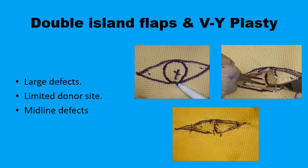Double island flaps may be considered in situations where there is limited local tissue available to close a large defect, or the tissues don't have enough elasticity. Triangular island flaps are designed and incised around the defect, keeping the skin connected to its subcutaneous bed where it receives its blood supply. The two island flaps are then mobilized by gliding on their subcutaneous connection to meet up in the middle of the defect where they are sutured together.